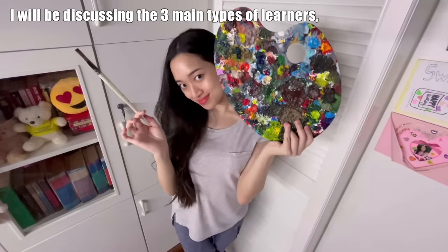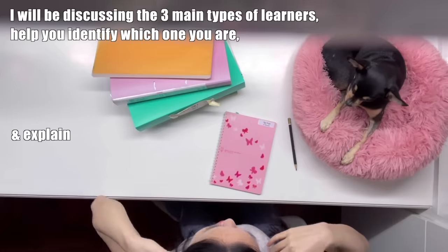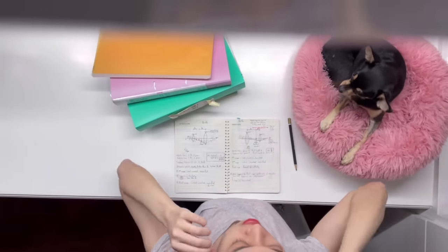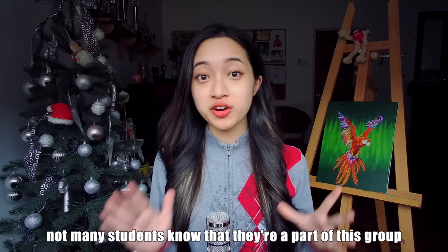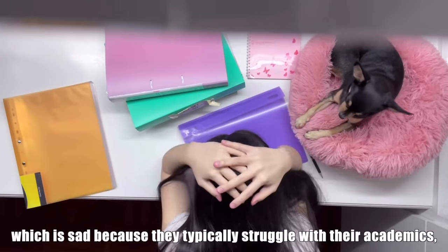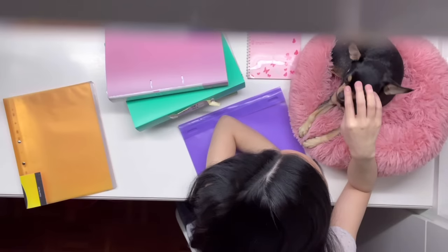Hey besties, in this video I'll be discussing the three main types of learners, help you identify which one you are and explain specific study tips that work for each of them. The last type of learner that I'll be explaining is very rare and not many students know that they're part of this group, which is sad because they typically struggle with their academics and don't know that there are so many study tips that can help them. So be sure to watch till the end of the video.